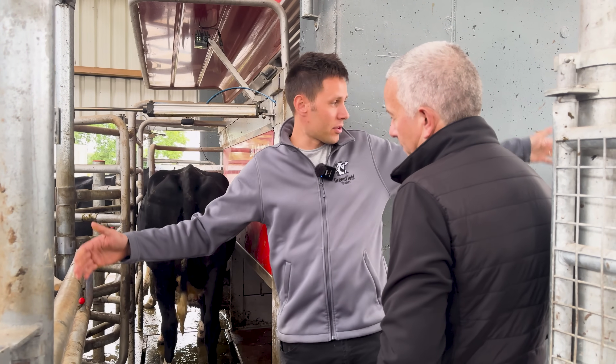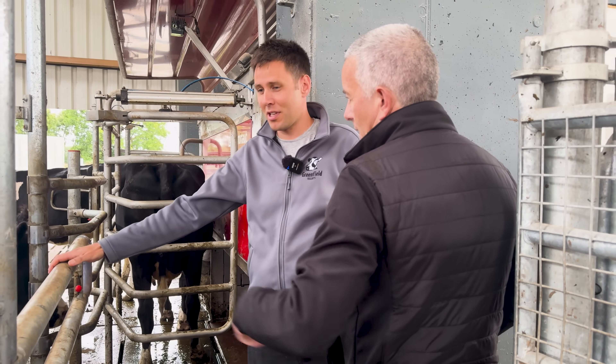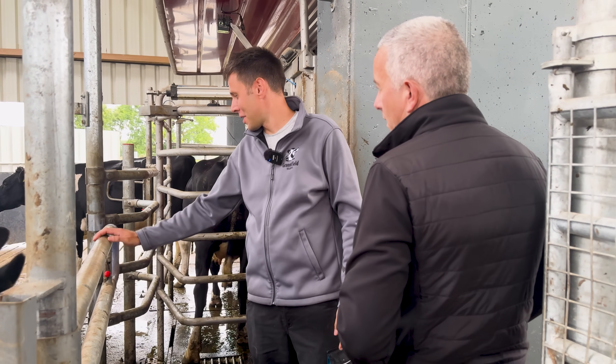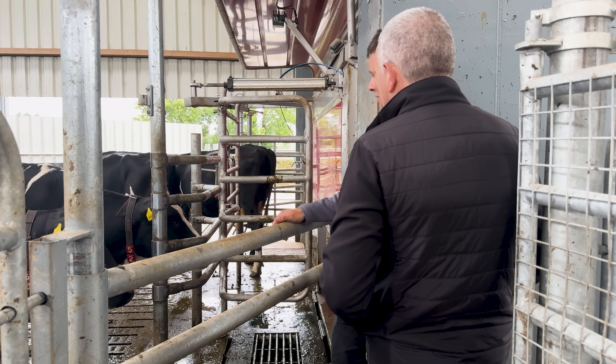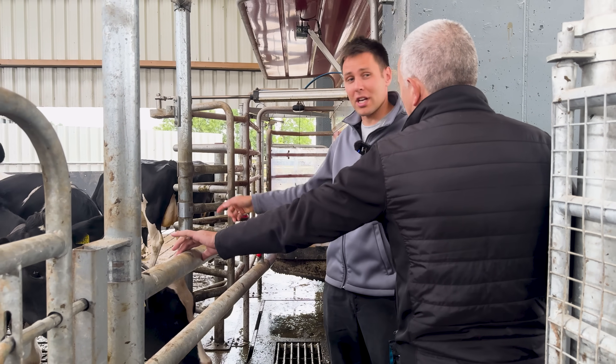You'd load them up here, this gate will go that way, and you'd have your couple of cows ready to go. I'd have a chain on that to keep the rest of them out, because you could think you have four cows loaded up and next thing a cow will just push the gate and another one will go in. So I just put up a chain there to prevent that.